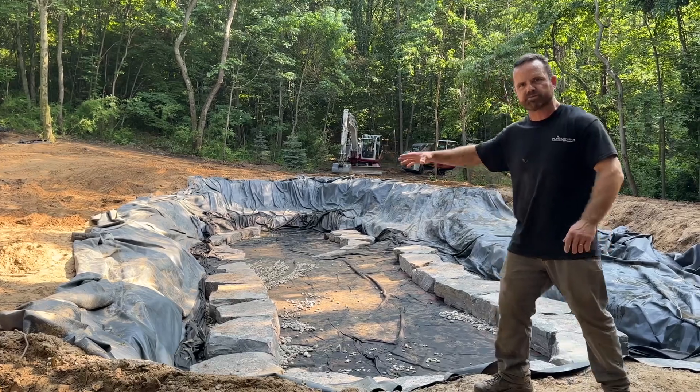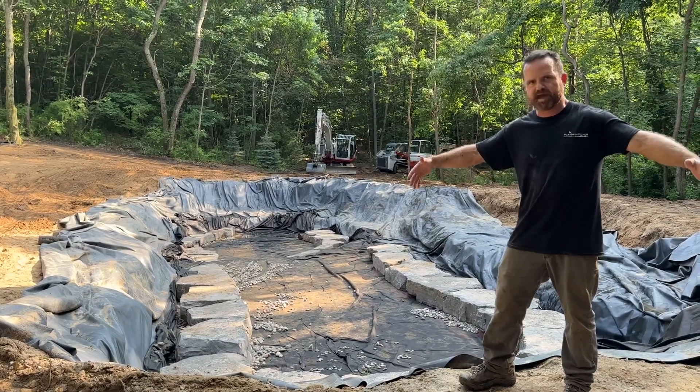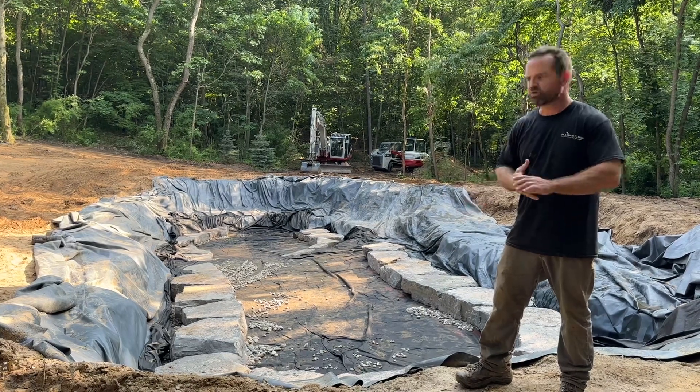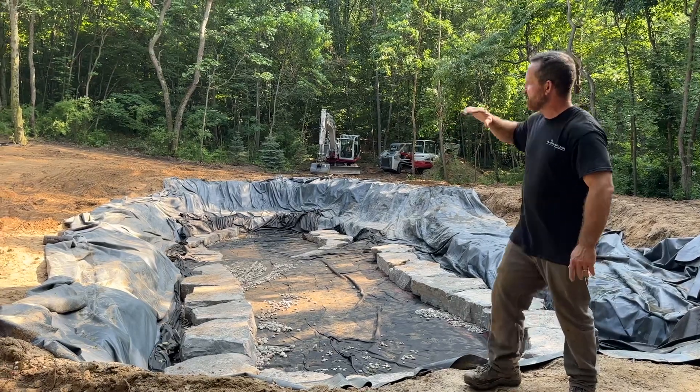Once we get to the top course, we're going to be using a very decorative stone called weathered limestone — big slabs of mossy brown weathered limestone, really cool looking rock that's going to be going on the perimeter of the entire pond.